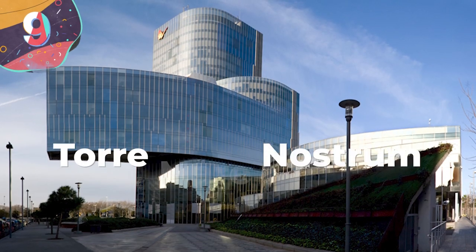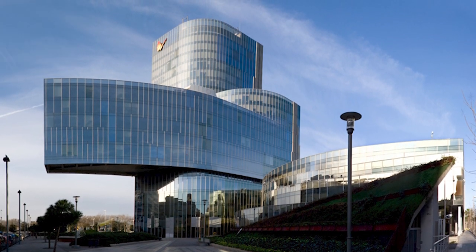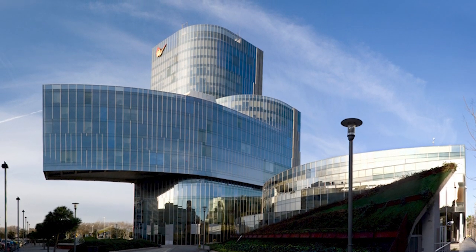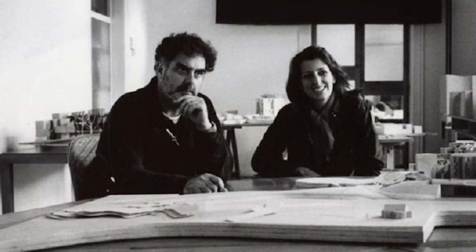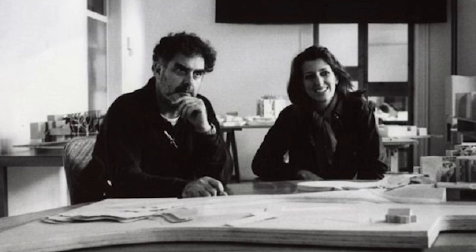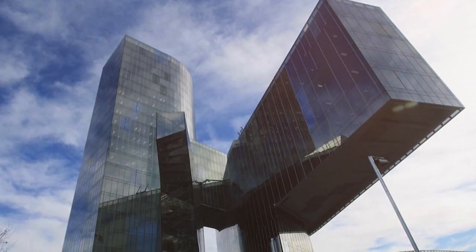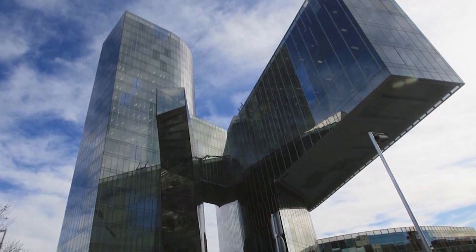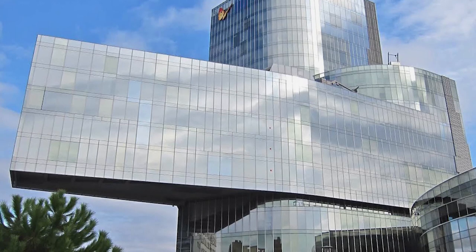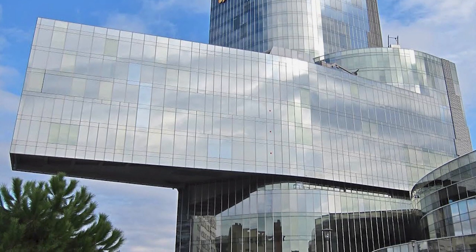Number 9: Torre Mare Nostrum. A lot of times a building's designer wants the exterior to look as good as the interior, which is why architects Enric Morales and Benedetta Tagliabue cooked up their gravity-defying design for the Torre Mare Nostrum, an office building in Barcelona, Spain. Completed in 2008, this funky office building looks like much of it is floating in mid-air, with its most prominent feature being the horizontal block that juts out right of the main structure.